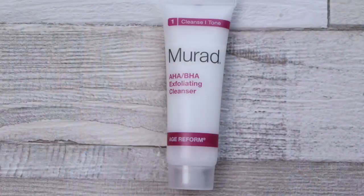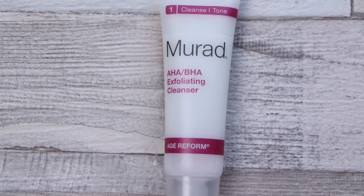Murad exfoliating cleanser — glycolic acid, lactic acid, salicylic acid — so really great for keeping the skin clear. It feels like quite a powerful cleansing treatment. I like to leave it on for around 30 seconds to a minute before rinsing it off, just to get the benefit of the acids in there.